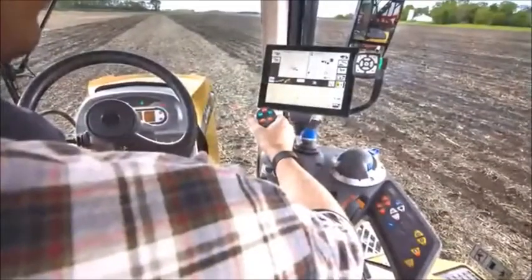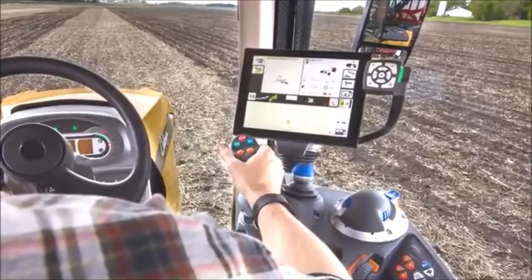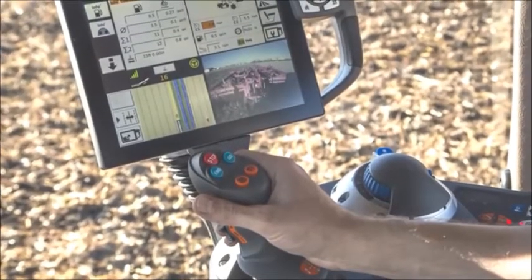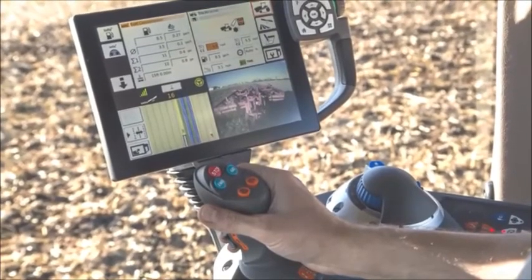Add to that the Advantage joystick, which puts all the highly used functions right at your fingertips. These ergonomically situated controls include the propel-enabled trigger, engine and cruise speeds, as well as four acceleration-deceleration sensitivity ranges to choose from.